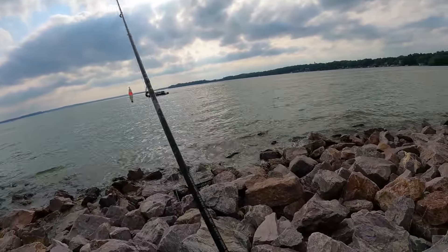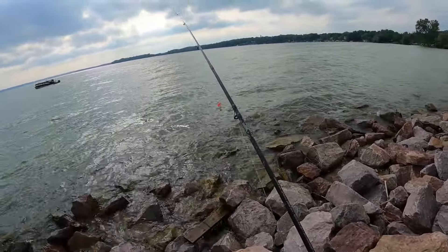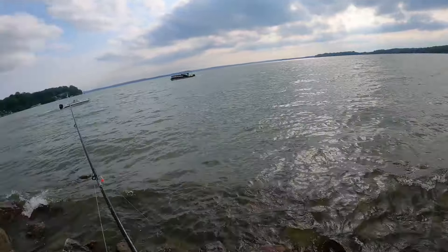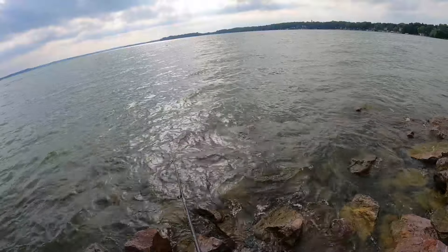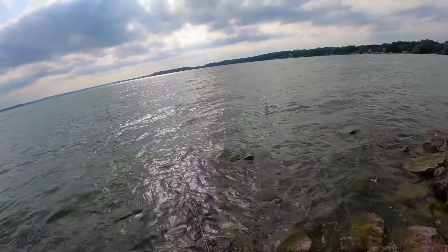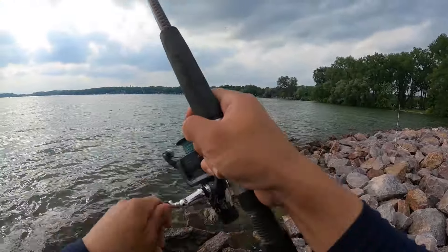I'm going to try the worm under a bobber on this side. There's probably quite a bit of bass among the rock ledges here. The reason I don't want to cast further is because of all the rock ledges — you have to go quite a bit out to get into sensible water, and the waves push it back very quickly. But with so much structure here, I think there might actually be a good amount of fish right among the rocks.